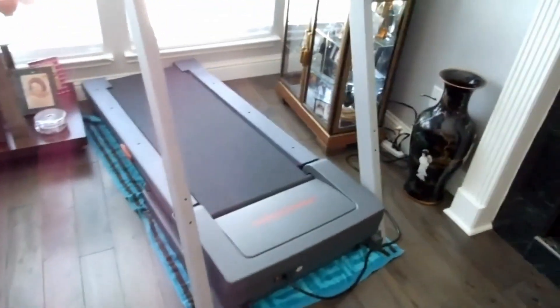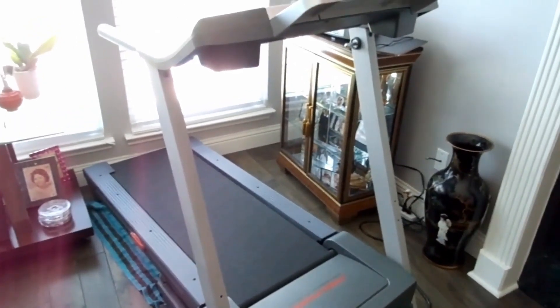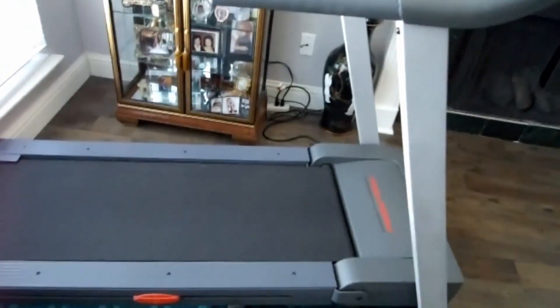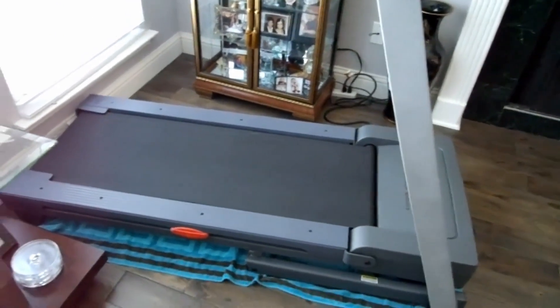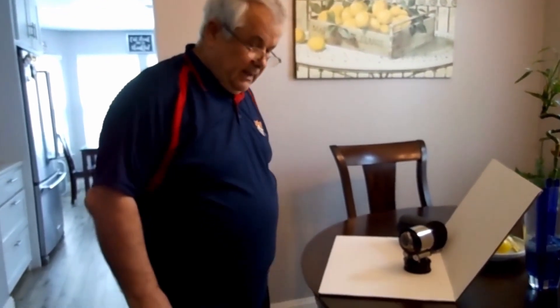There's a ProForm treadmill that my wife was asking for because we cannot go to the gym or anything, and I finally got this one for an extremely good price.